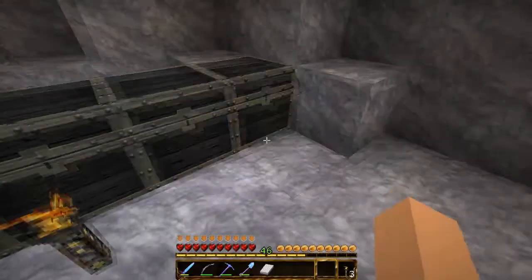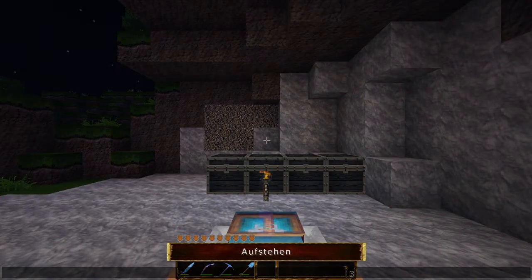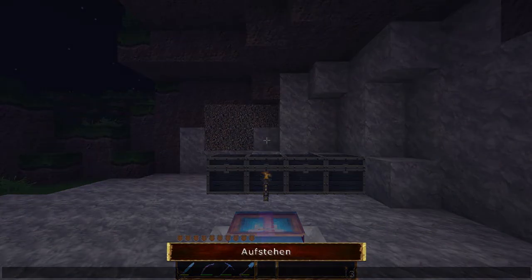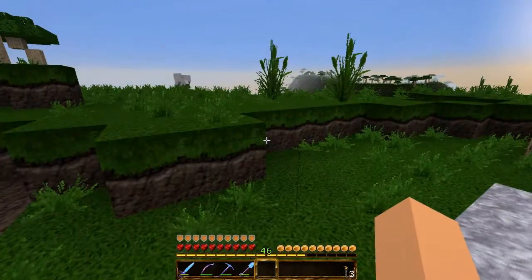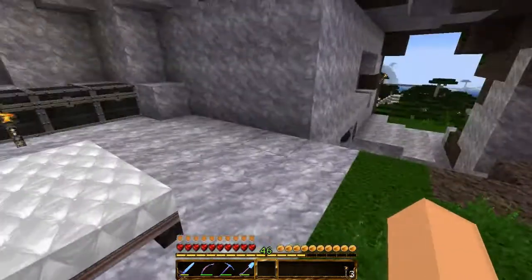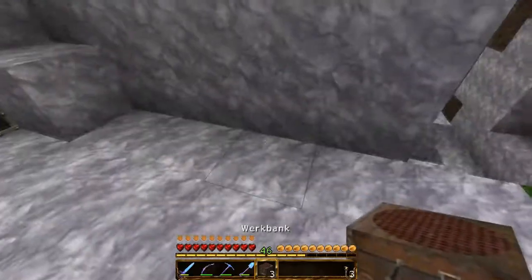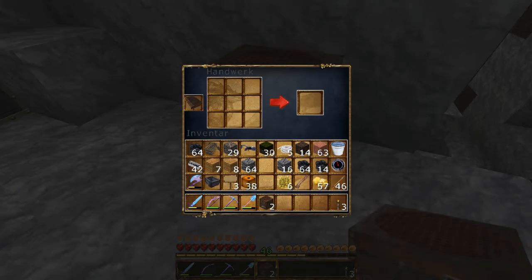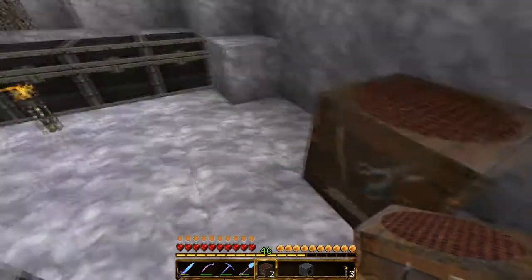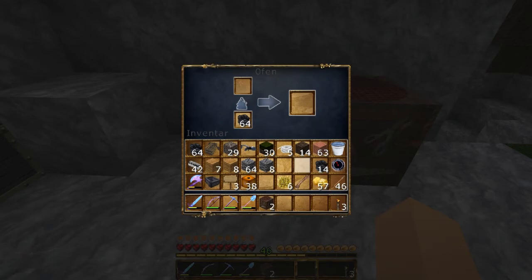Bett – kann ich mir hier auch gleich hinstellen. Zack, schlafen wir erst mal. Und dann wird hier gebaut. Unter diesem Überhang – den kann ich auch noch als Raum mitnutzen. Werkbank hier gleich hingestellt, Ofen hingebaut, zack, gleich daneben. Kohle gleich rein.